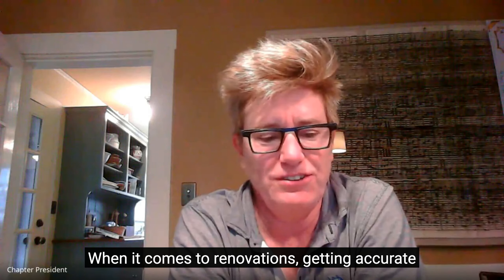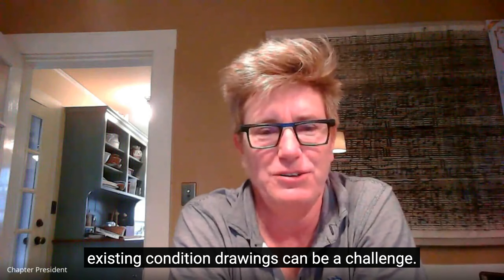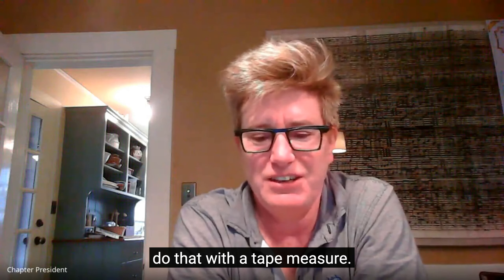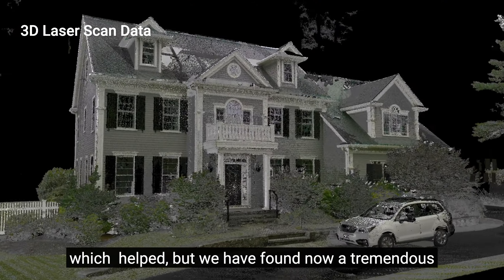When it comes to renovations, getting accurate existing condition drawings can be a challenge. For many years, we had to do that with a tape measure, then a handheld laser scanner came out, which helped.